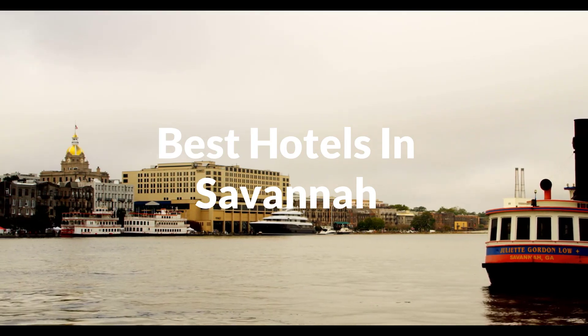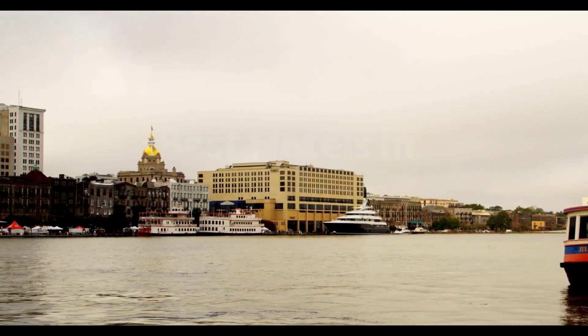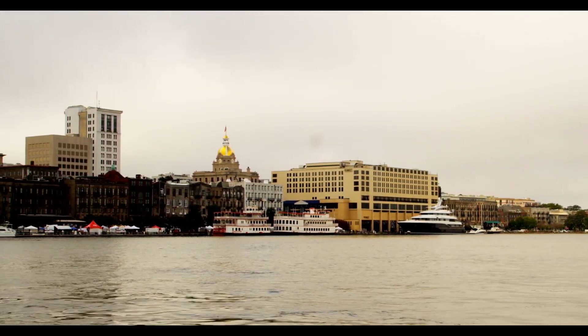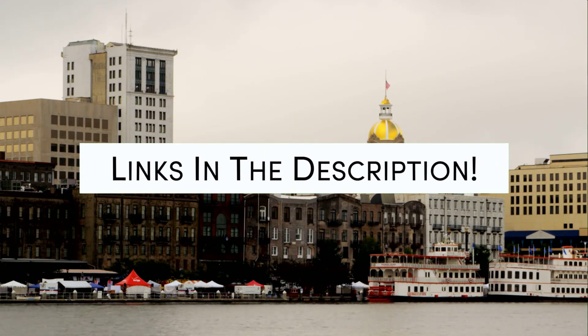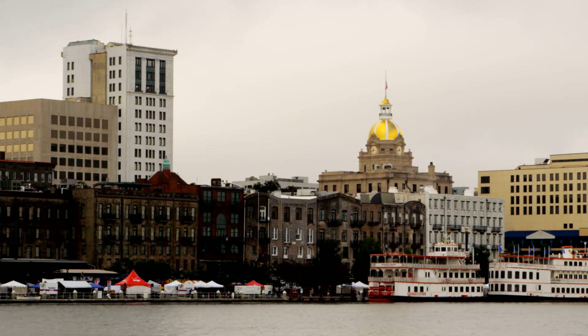Whether you're traveling with your family, as a couple, for a business trip, or looking for something budget friendly, we got you covered. Links to all of the hotels we mentioned in this video will be listed in the description below. Let's get started.